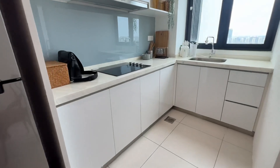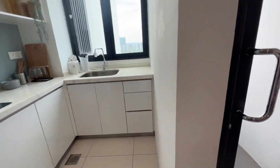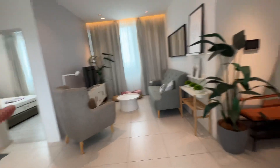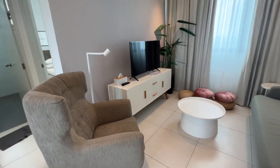This is the kitchen — you have induction cookers and a washing machine. The living room area is here. The entrance is here. You have a three-seater couch, a one-seater sofa, and a smart TV.